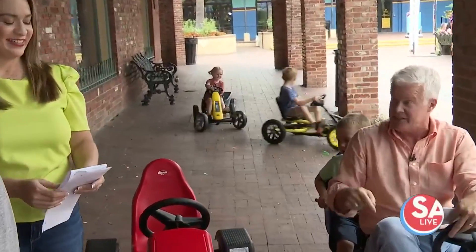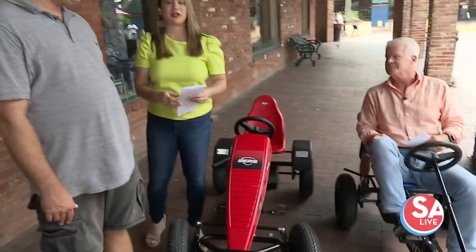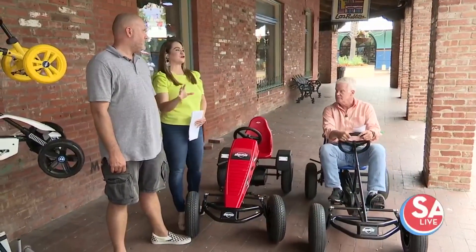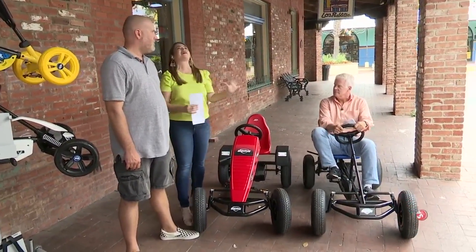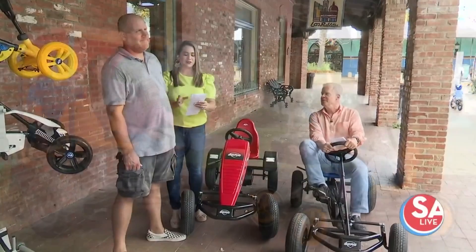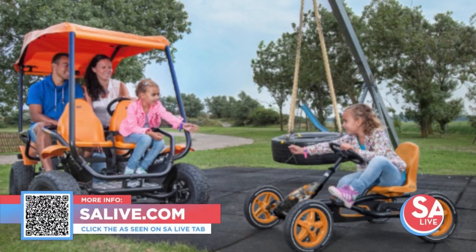It's not bad to pedal, either. It's humid out here — I'm sweating! Of course, other things are also offered at River City Play Systems. We are going to show you some incredible playsets and trampolines to create the backyard of your kids' dreams. For more information on River City Play Systems, head to our website salive.com and click on the As Seen on SA Live tab.